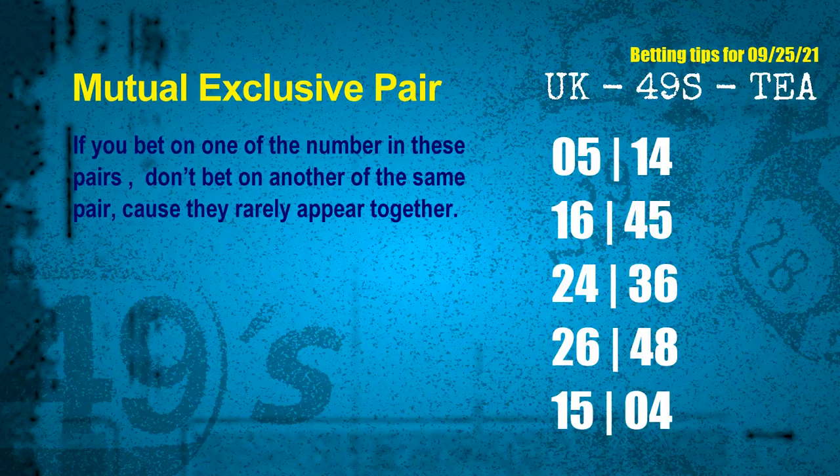Now we have some following ones and ball colors. Here are some tips to increase your hit odds, such as mutual exclusive pairs. These numbers in a pair both match the following ones and colors, but according to thousands of results, they rarely appear together — meaning if you bet on one, don't bet the other in the same pair. The mutual exclusive pairs for next draw are: first pair 05 and 14, second pair 16 and 45, third pair 24 and 36, fourth pair 26 and 48, fifth pair 15 and 04.